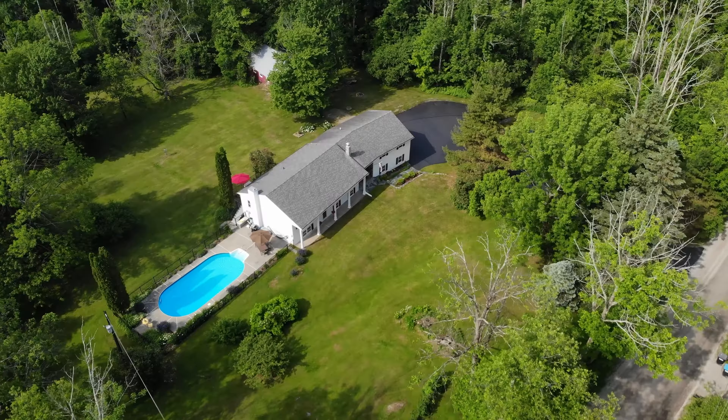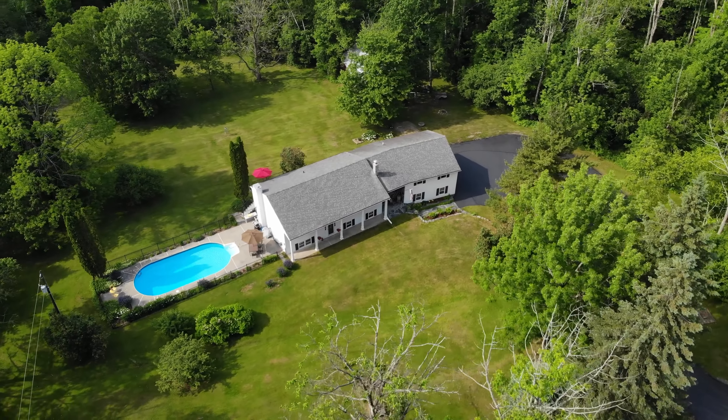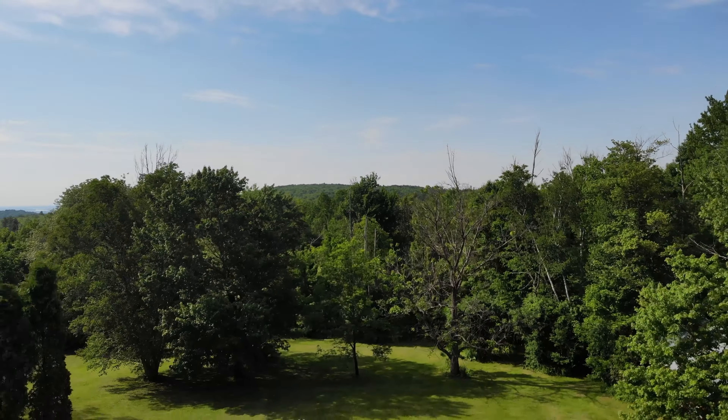This property is a rare find, combining comfort, practicality, and flexibility. Schedule a tour today and experience the endless possibilities this Fairfax gem has to offer.